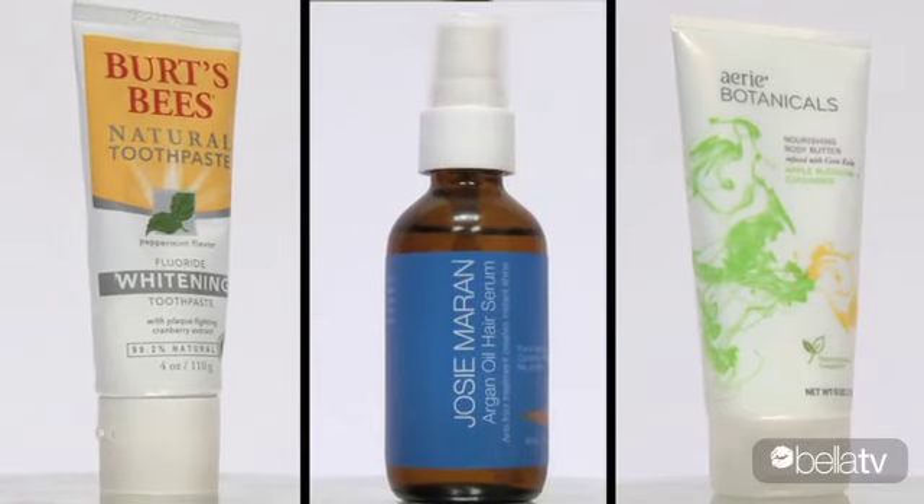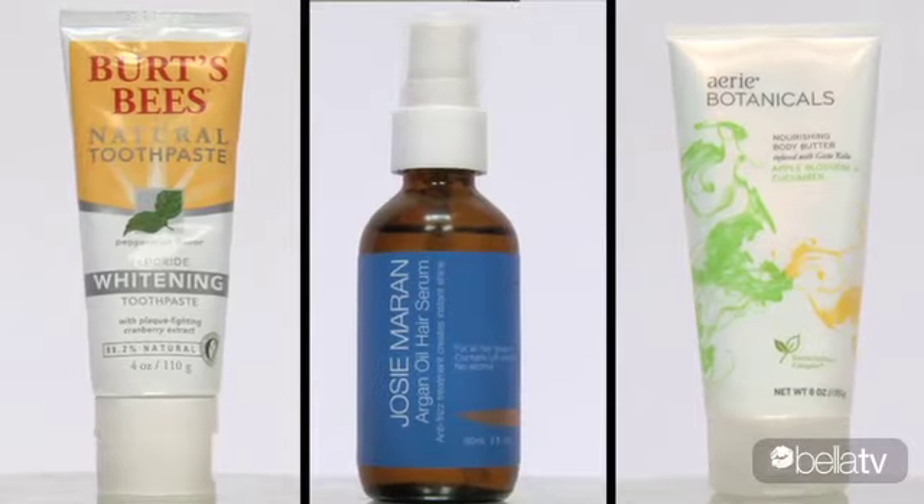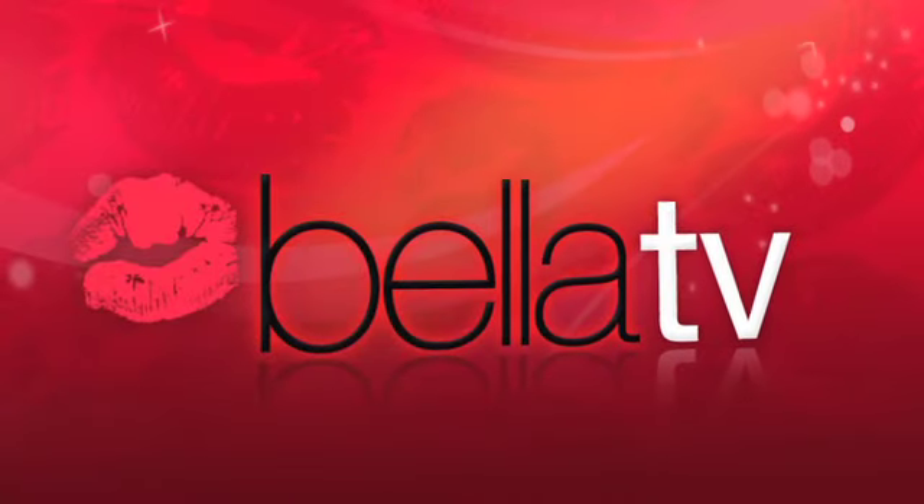There are a ton of eco-friendly products on the market. These are just a few that I wanted to talk to you about today, but I'm always trying new products, and I will definitely tell you when I find something great. Thanks for watching Valley TV. Stay beautiful.